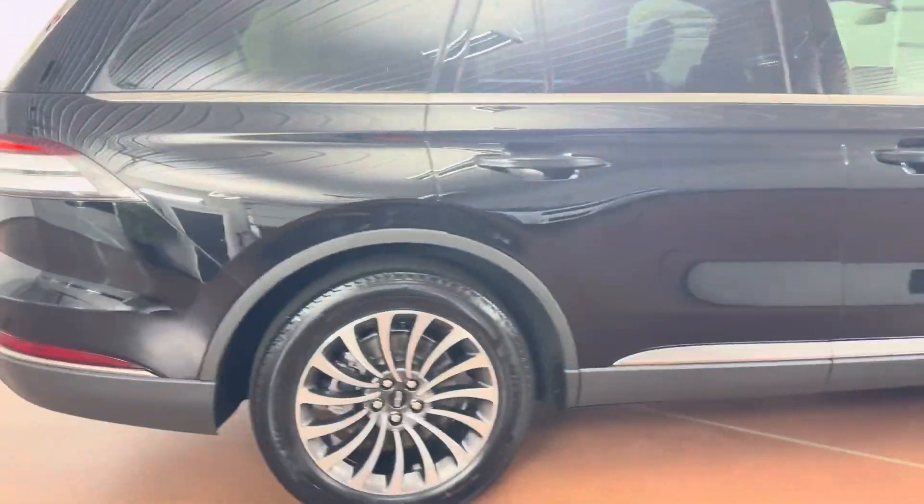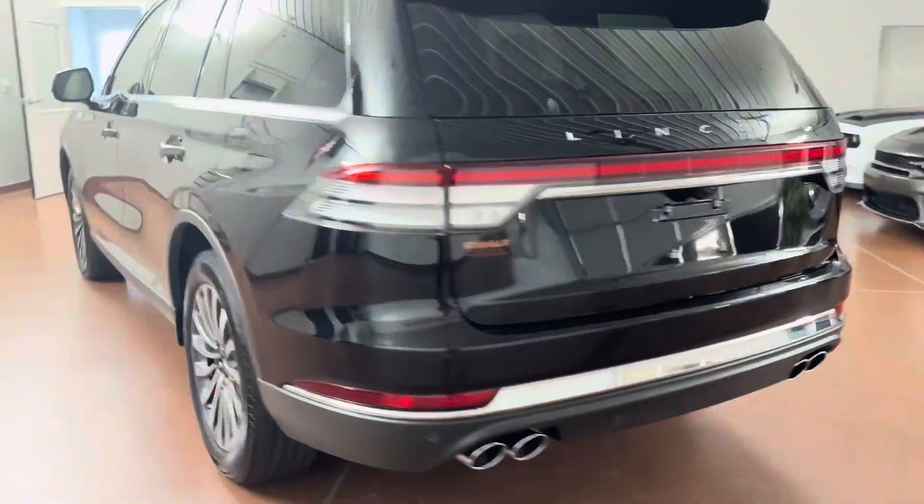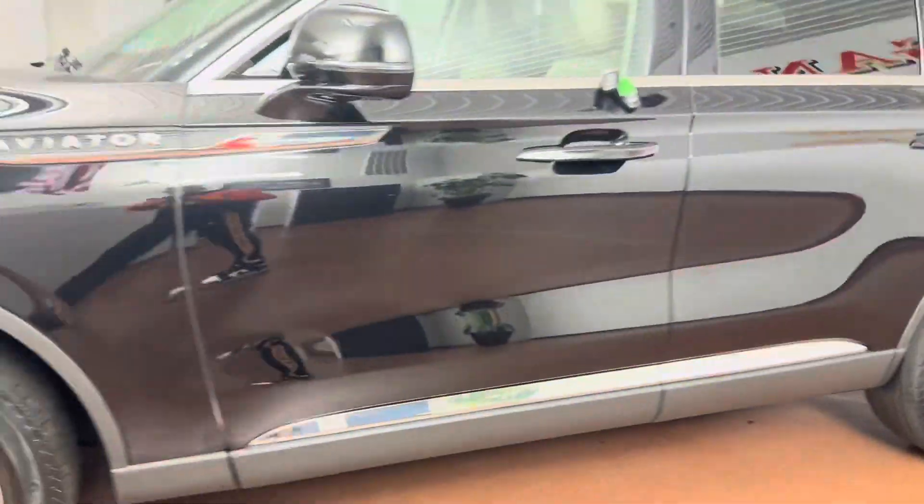This vehicle is equipped with leather seating, leather steering wheel, heated steering wheel, heated and ventilated seats, second row heated and ventilated seats, panoramic vista roof, remote vehicle start, wireless phone charging, navigation, and more.